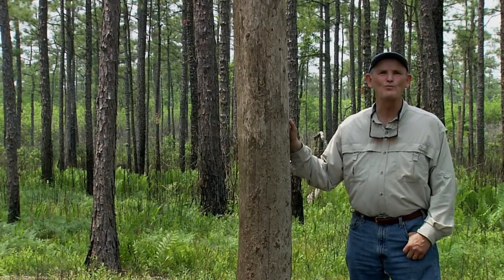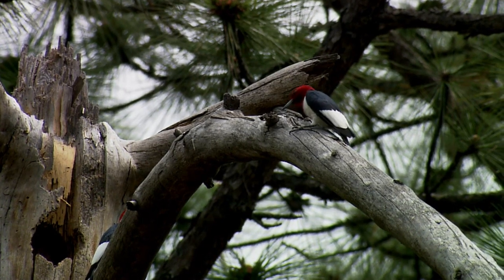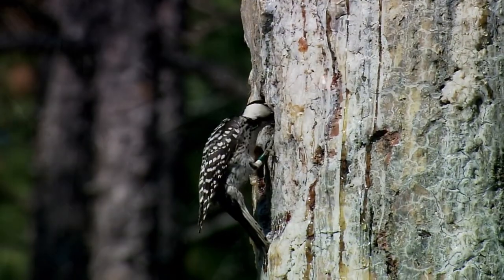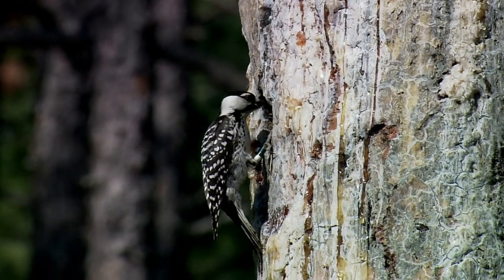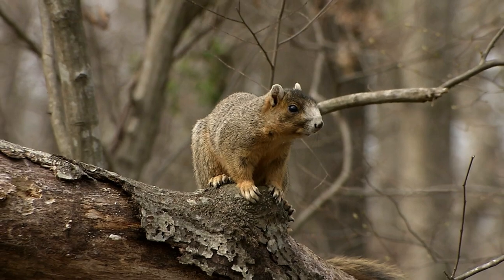If you enjoy looking for unusual birds and mammals, there's no better place than a longleaf forest. One of my favorite birds lives in this tree — it's a red-headed woodpecker, with a bright red head and a crisp black and white tuxedo. It's one of the most elegant birds in the forest. Here you'll also find the endangered red-cockaded woodpecker, the signature bird of the longleaf pine forest. And finally, there's the eastern fox squirrel — the Godzilla of all squirrels — about three times the size of a gray squirrel.